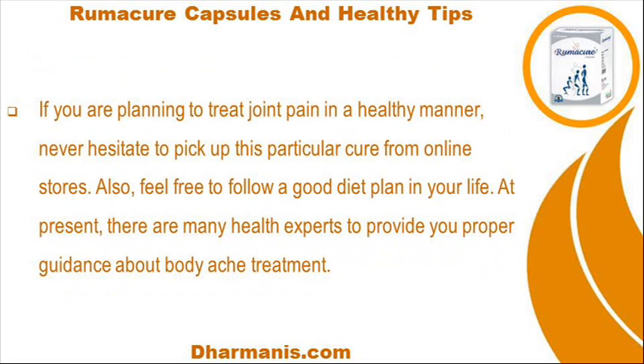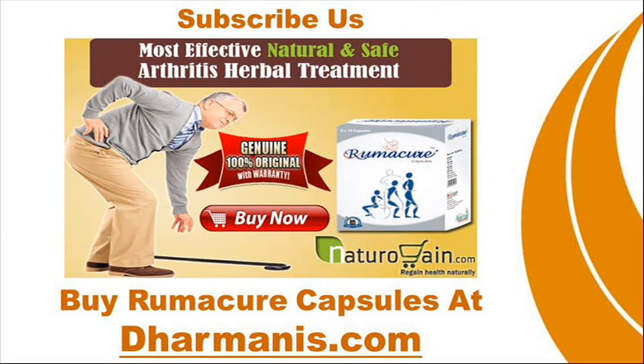If you are planning to treat joint pain in a healthy manner, never hesitate to pick up this particular cure from online stores. Feel free to follow a good diet plan in your life. At present, there are many health experts to provide you proper guidance about body ache treatment by Remacour capsules at worldwideweb.dharmanis.com.